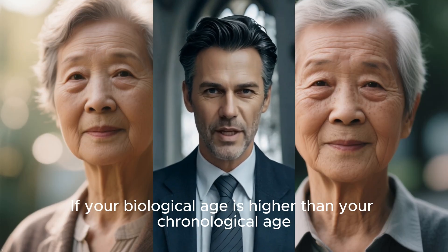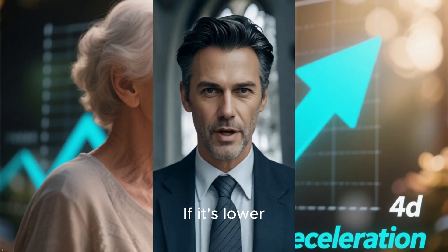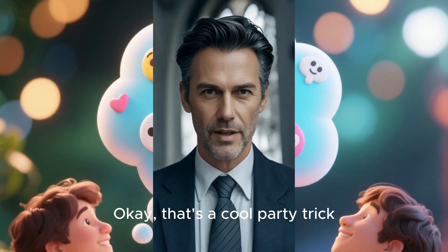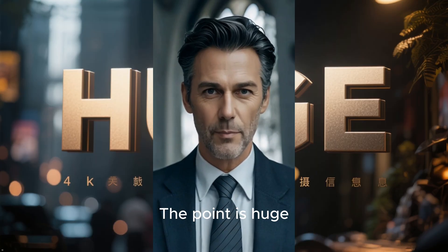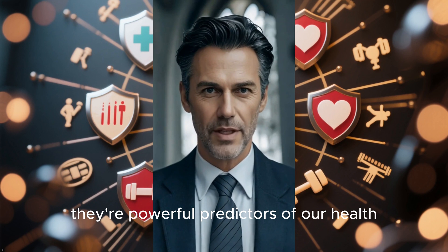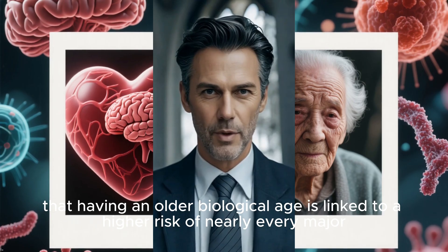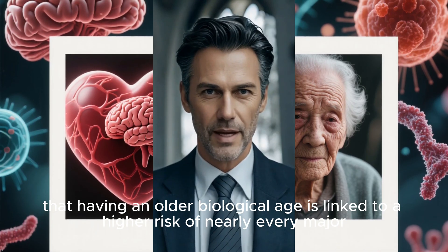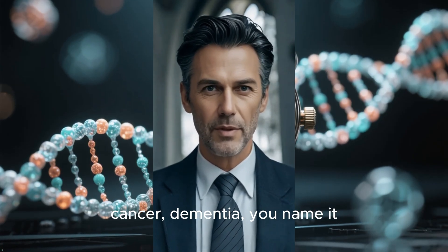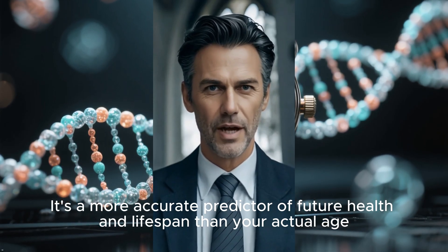If your biological age is higher than your chronological age, it's called age acceleration. If it's lower, that's age deceleration. These clocks do way more than just show the time — they're powerful predictors of our health. Numerous studies have shown that having an older biological age is linked to a higher risk of nearly every major age-related disease: heart disease, cancer, dementia, you name it. It's a more accurate predictor of future health and lifespan than your actual age.